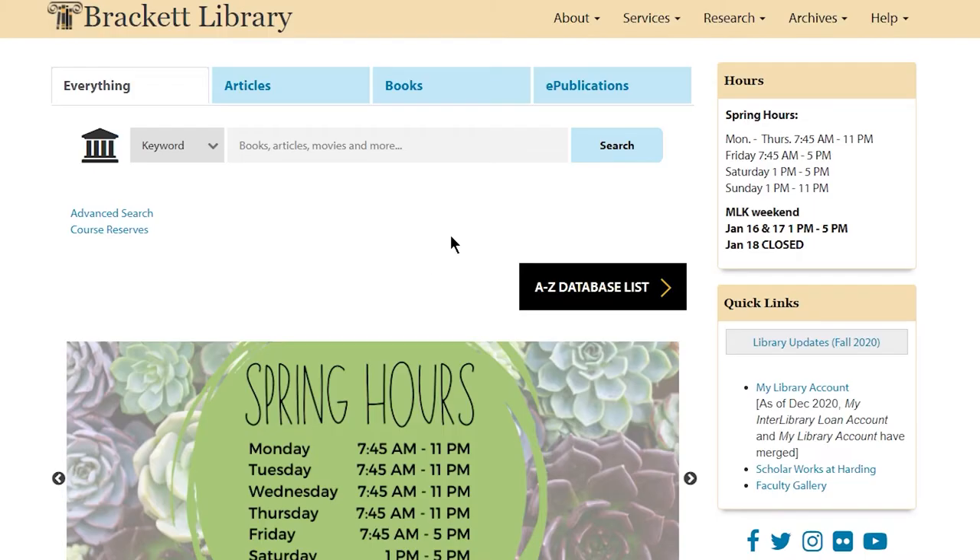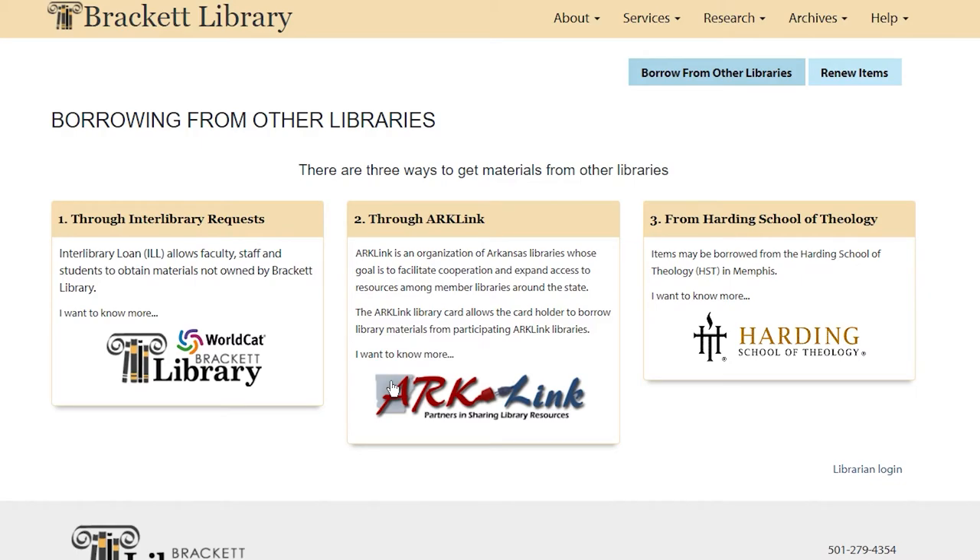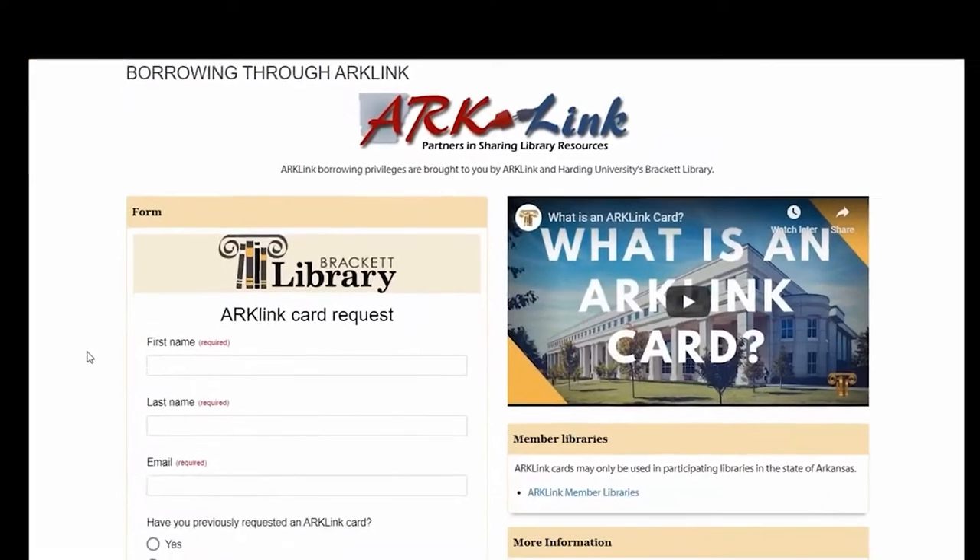Specific policies and privileges are determined by each participating library. To apply, complete a short online form found under Services on the homepage of our website.